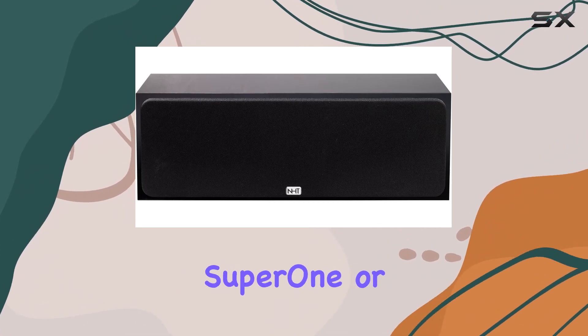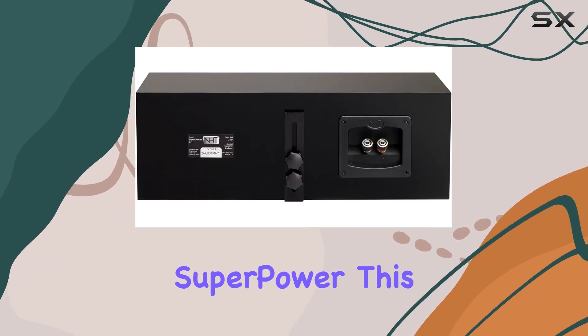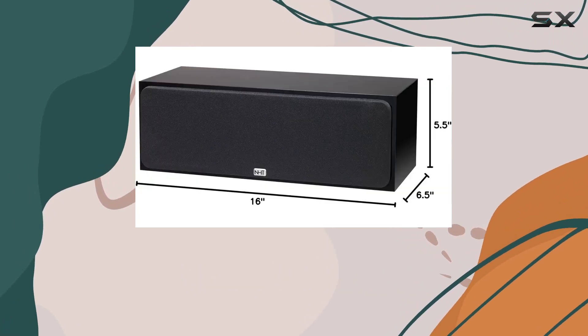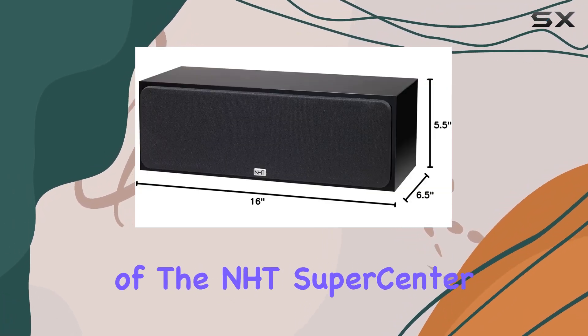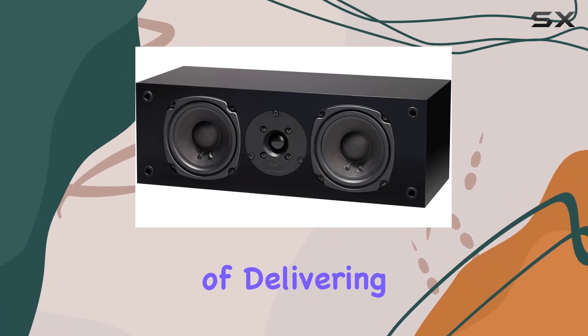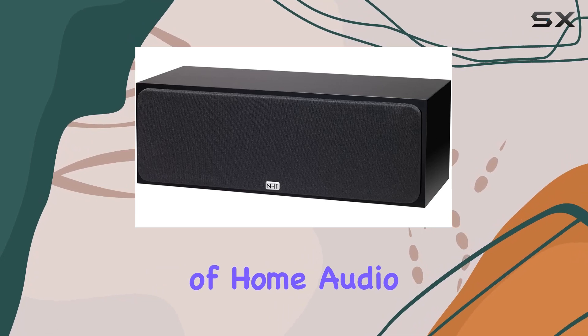Ideal for pairing with SuperZero, SuperOne, or SuperPower, this speaker contributes to an immersive home theater experience. So let's explore the sonic wonders of the NHT Supercenter 2.1 and see if it lives up to its promise of delivering affordable excellence in the world of home audio.